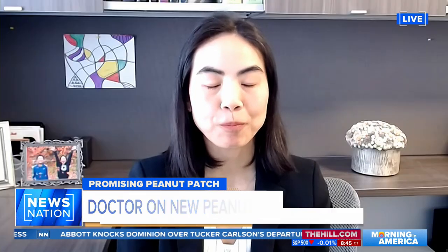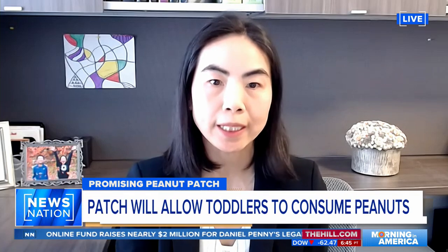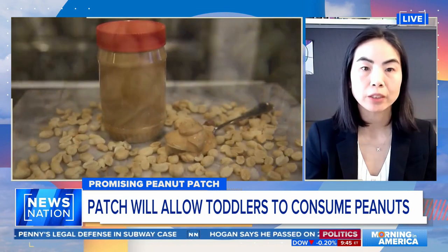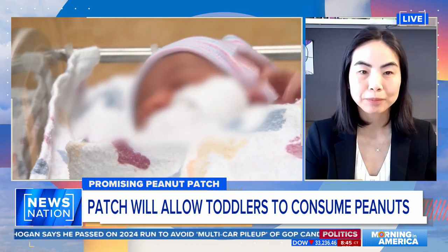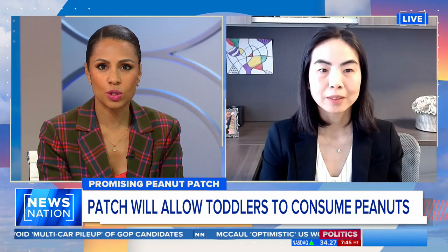So this is a very exciting new treatment. It is peanut proteins especially embedded on a patch that's placed on the backs of children with peanut allergy and switched out once a day. The peanut slowly releases such that the immune cells in the skin are able to see them and basically learn to be less reactive over time. So it's kind of like weaning the child onto those peanut proteins, so to speak.